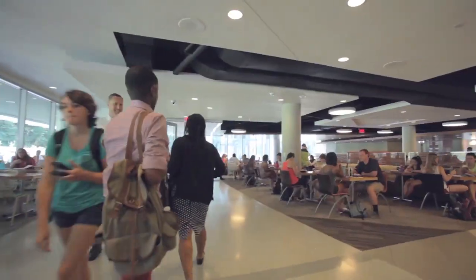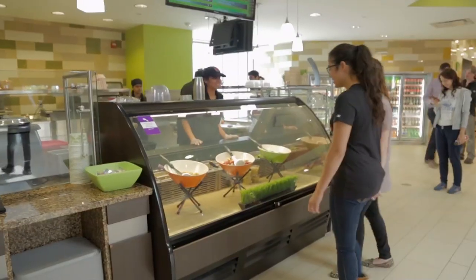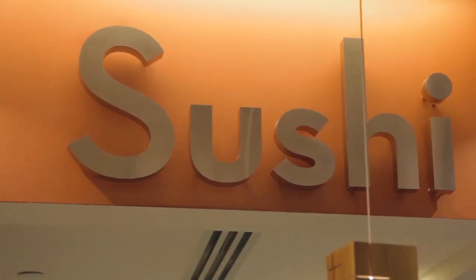Welcome to NC State. Our award-winning dining program offers food options that are convenient, fresh, wholesome, and delicious.